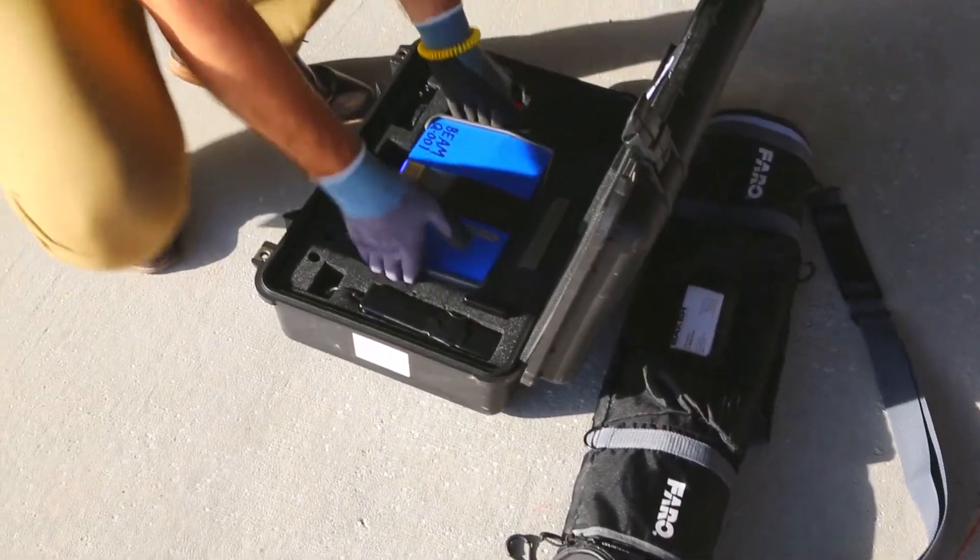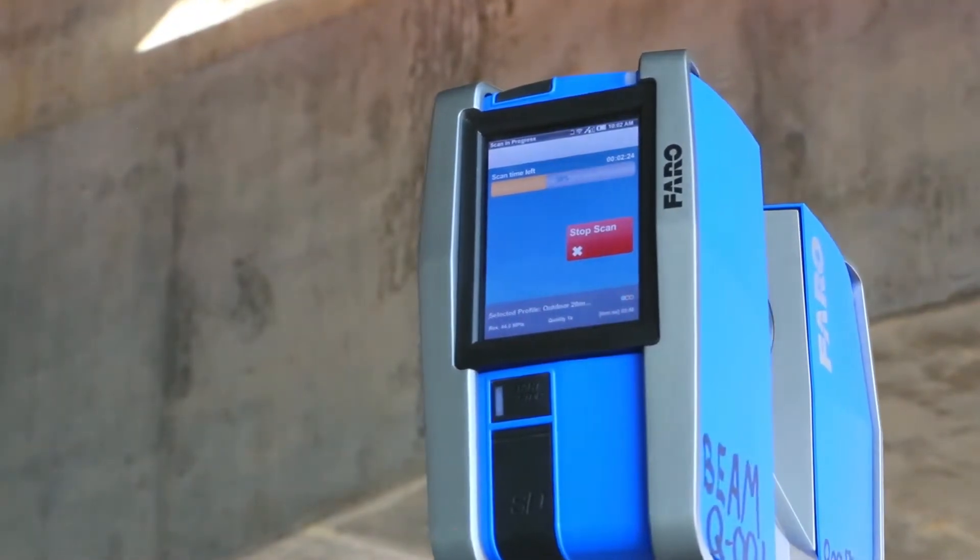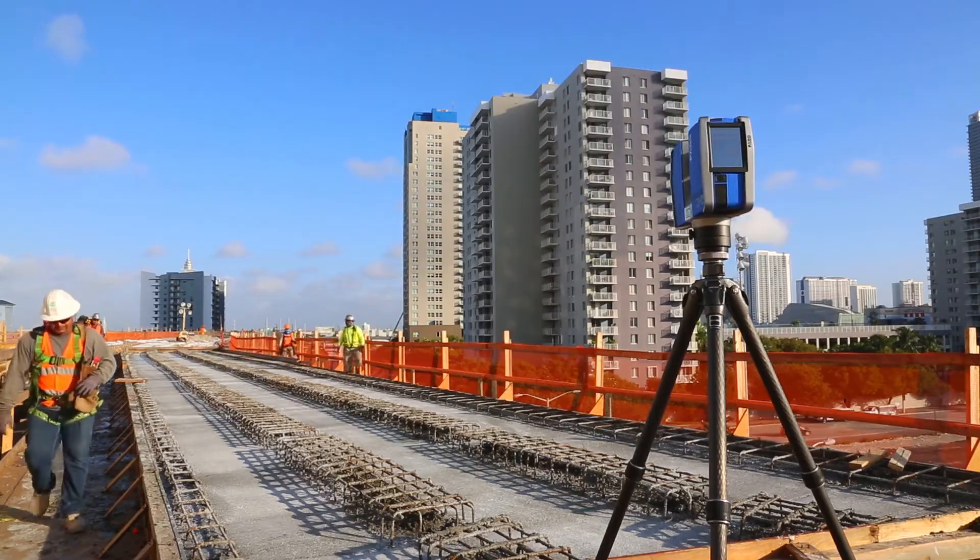Once we realized there was a need for scanning, we bring in the scanner and do the scanning at the site. It usually takes about an hour to two hours, depending on how much data we want to collect.